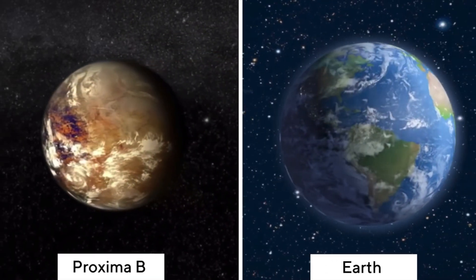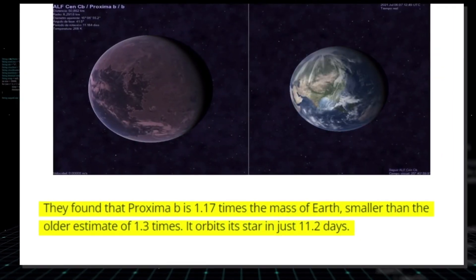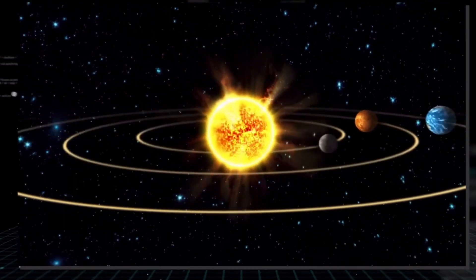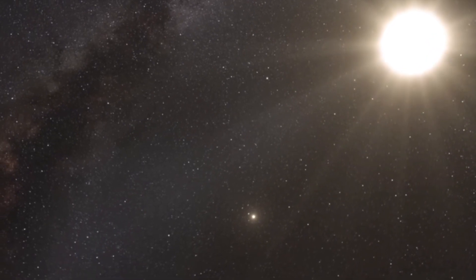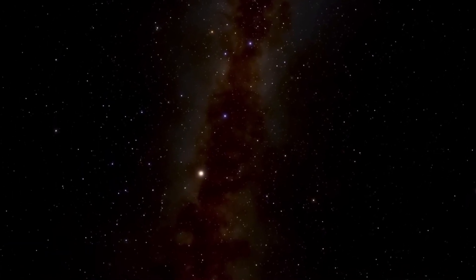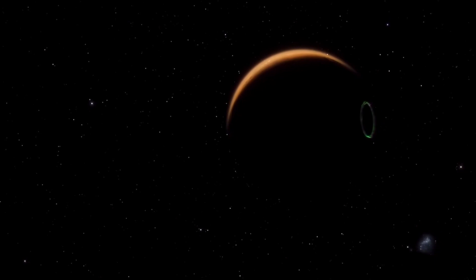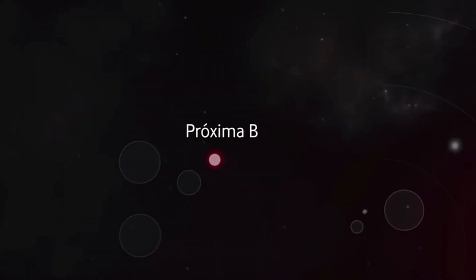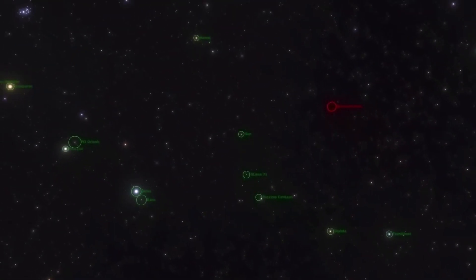Proxima Centauri B has a mass of 1.17 Earth masses and orbits its star in only 11.2 days, compared to Earth's one-year orbit around the Sun. It also receives about the same amount of solar energy from its star as Earth does from our Sun. Proxima B was named based on the planet naming convention, where newly discovered planets are named after their star followed by lowercase letters starting with 'b' for the first planet found, 'c' for the next, and so on. The letter 'a' is reserved for the parent star itself.